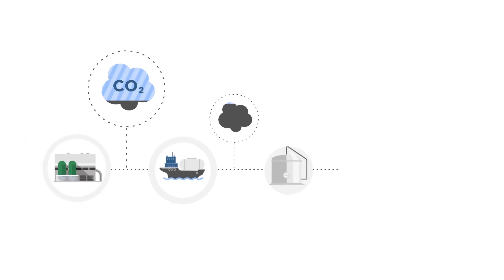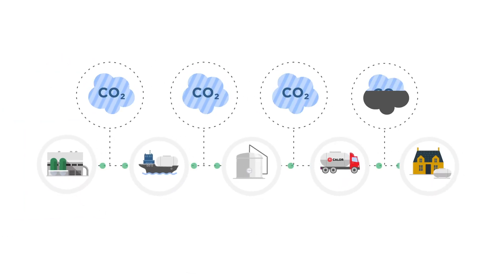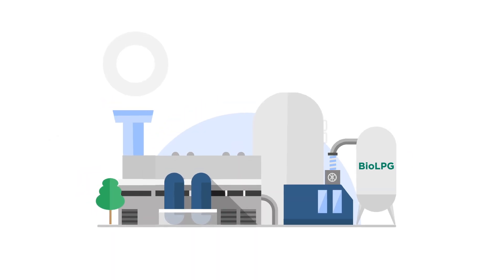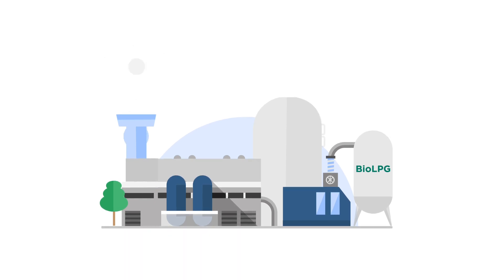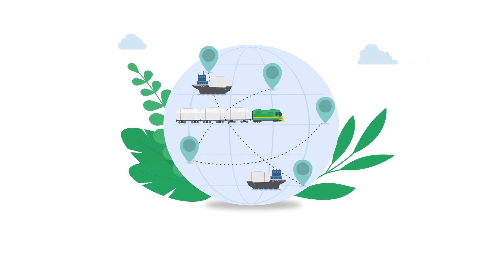We should make sure that the entire life cycle, including production and distribution, emits as little as possible. Calor Bio LPG can be produced at a biofuel refinery where only sustainably sourced, renewable and waste material feedstocks are inputs into the production process. Bio LPG is transported to the destination country by ship or rail.